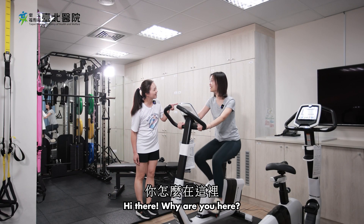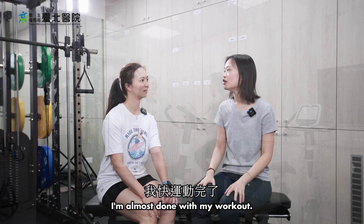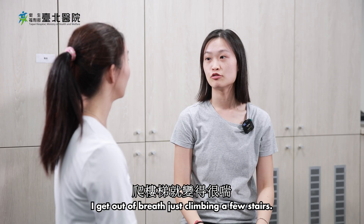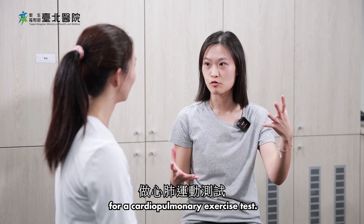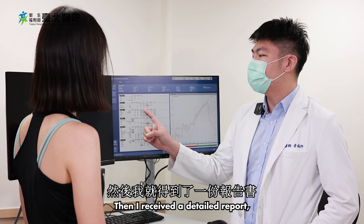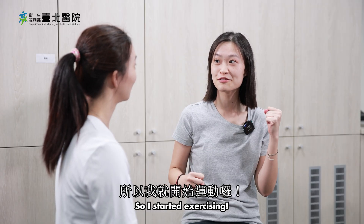Hi there! Why are you here? Haven't seen you in a while. Give me a sec, I'm almost done with my workout. Yeah, after I got COVID, my cardiopulmonary endurance became really bad. I get out of breath just climbing a few stairs. So I came to the Department of Rehabilitation for a cardiopulmonary exercise test. I received a detailed report, and the doctor gave me a very specific exercise prescription. So I started exercising.